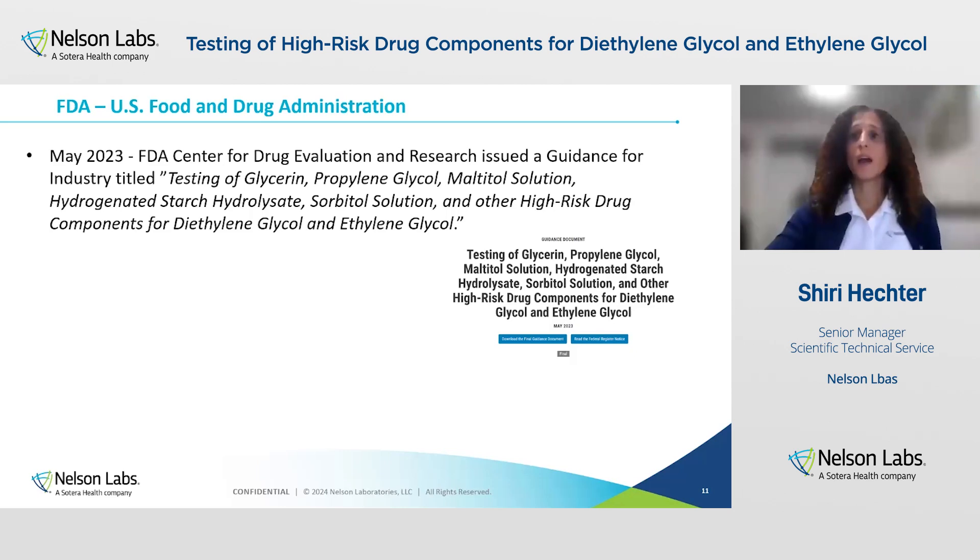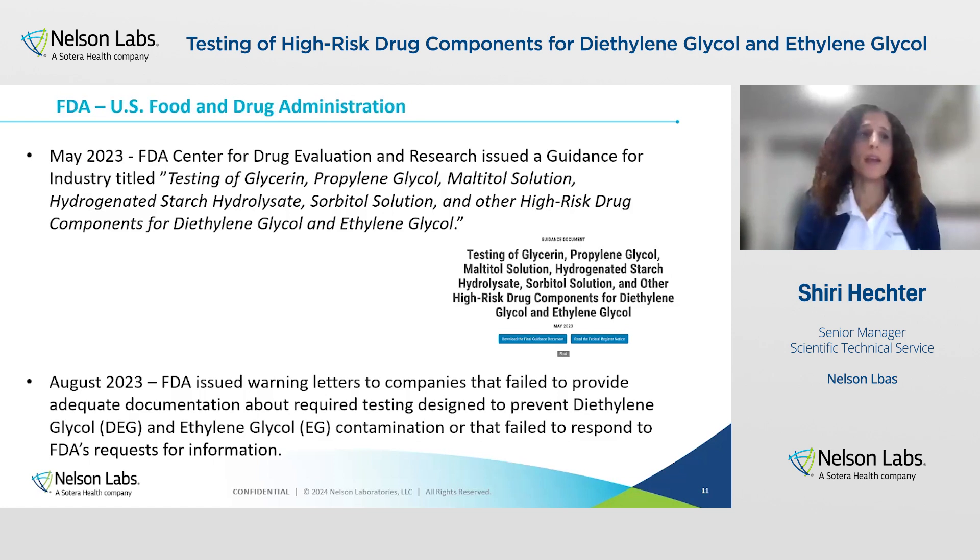So in May 2023, the FDA published a new guidance for testing of high-risk drug components for diethylene glycol and ethylene glycol. This guidance was issued without prior notice or public comment and took effect immediately upon publication. This guidance is replacing the 2007 FDA guidance on testing of glycerin for diethylene glycol.